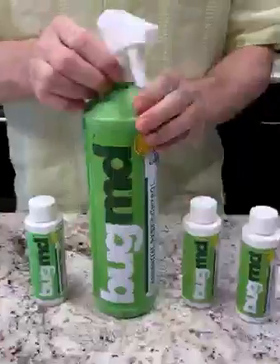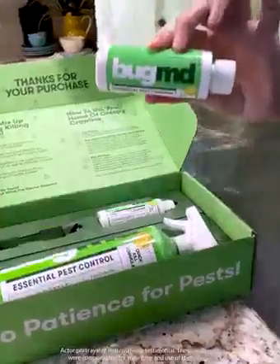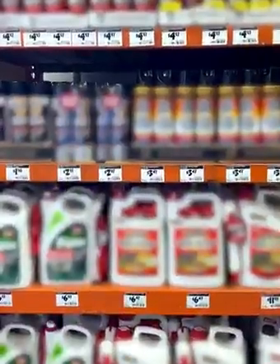I'm really happy I've been using the BugMD Essential Pest Control Kit. It's a great product to keep unwanted bugs out of my home and backyard. The Pest Concentrate is eco-friendly — its active ingredients are plant-based essential oils. You're not going to find any DEET, any VOCs, no poisons at all.